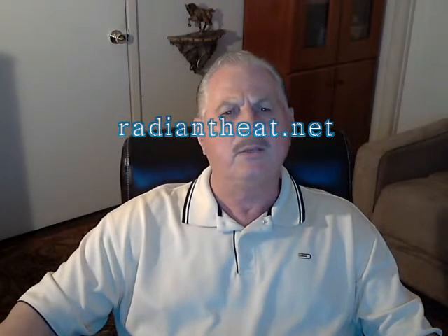Thank you for joining me once again. I hope this information helps you understand and enjoy your Eichler heating system. Please visit our website at radiantheat.net for more information. Until next time, this is Lawrence Wagner, Senior Engineer for Andersen Radiant Heating. Wishing you the best.